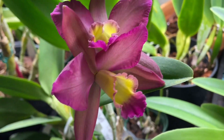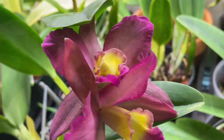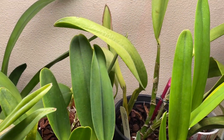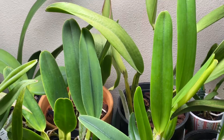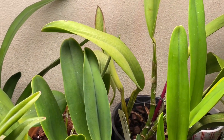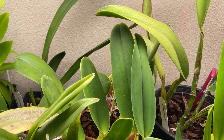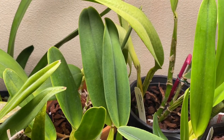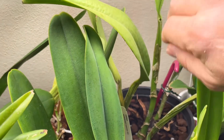I forgot to tell you what this one is — this is a Pottenara Love Avenue Serenade. I had a few comments asking what that is and I keep forgetting to mention it. Anyway, I got rid of a Cattleya Rex — it just went to orchid heaven. I thought it was just a waste of space and time and energy to keep it if it's not growing at all.